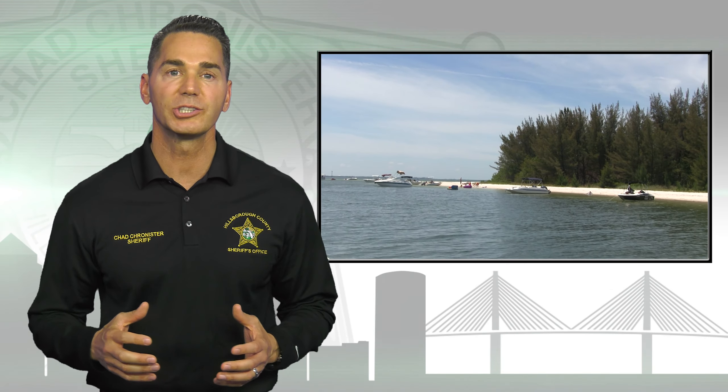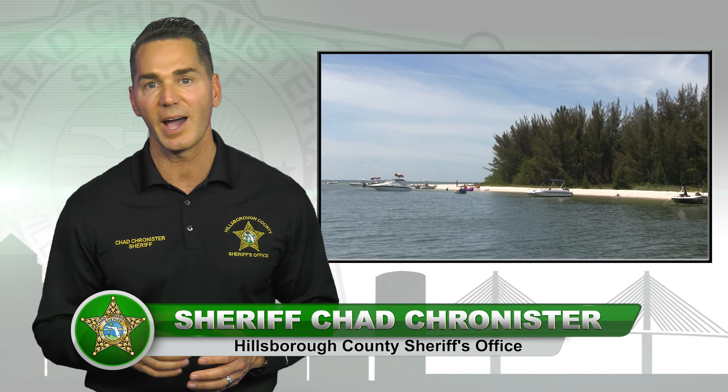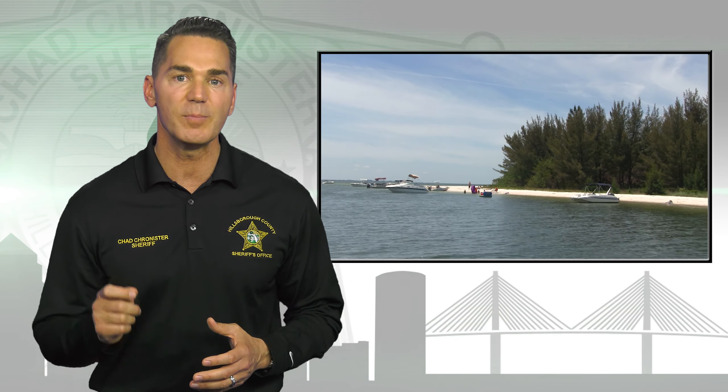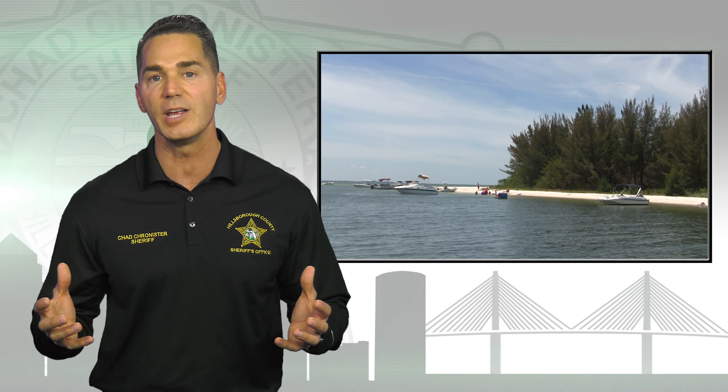It's hot outside, the sun's shining and that means Tampa Bay families are out on the water. I'm Hillsborough County Sheriff Chad Chronister. As we head into summer, I'm asking you to keep these boating safety tips from our Marine Unit in mind.